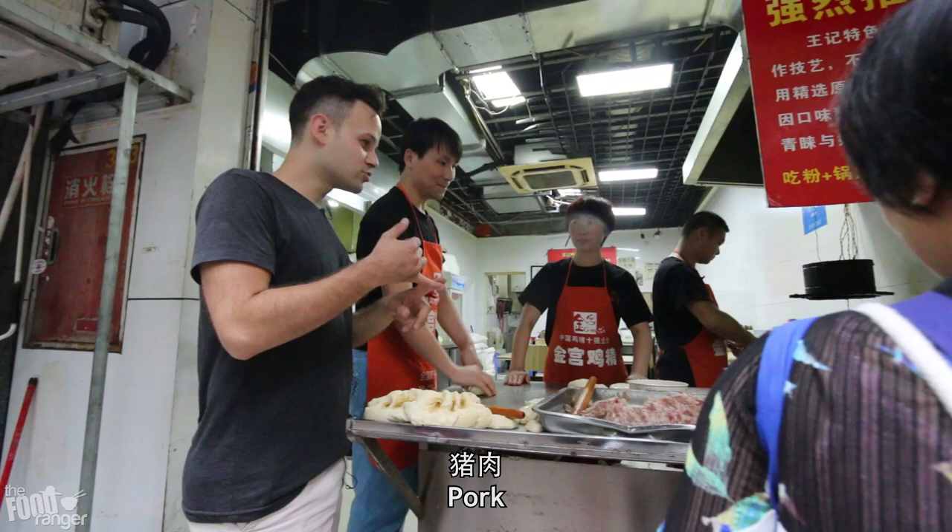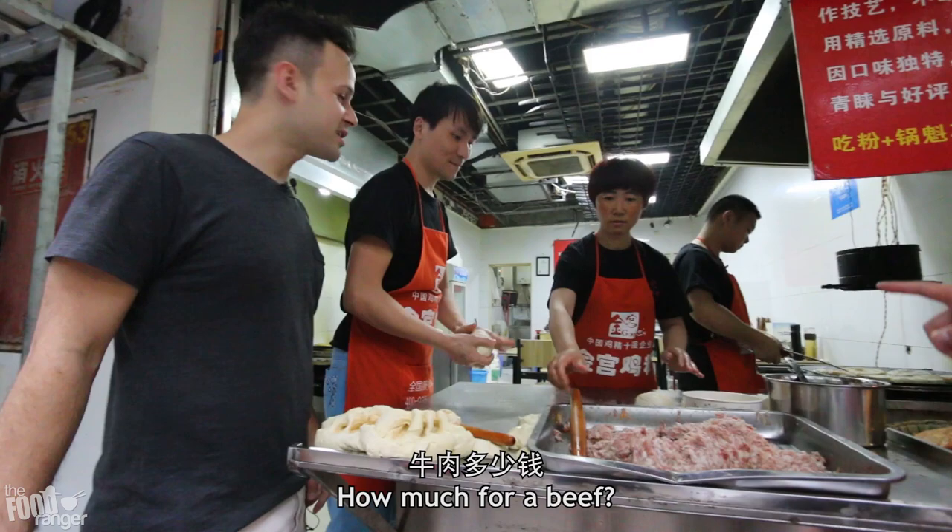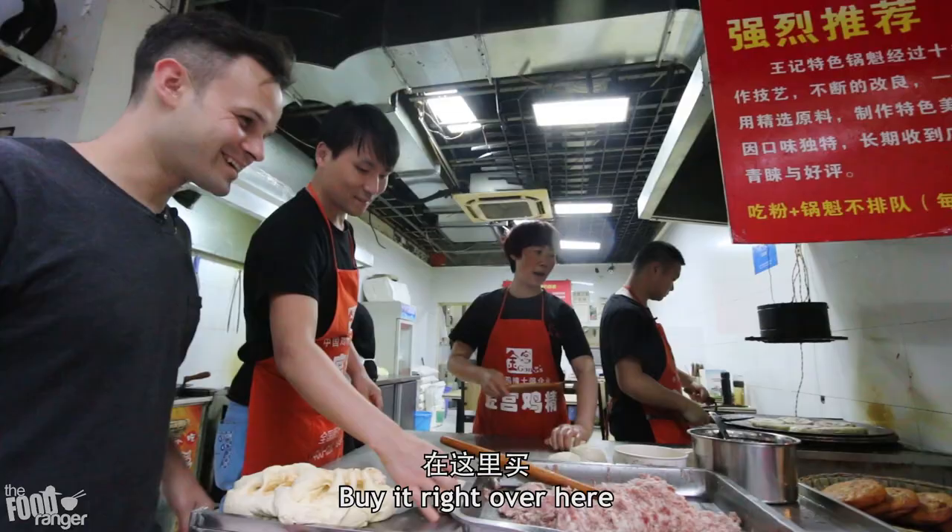How much is this? $8. $8. I will buy one chicken. Okay, I'll take it. You're very nice. Thank you.